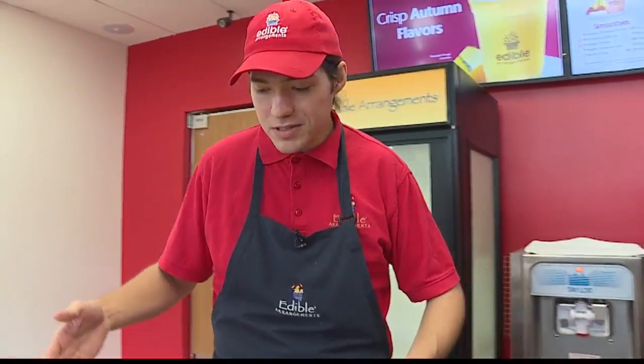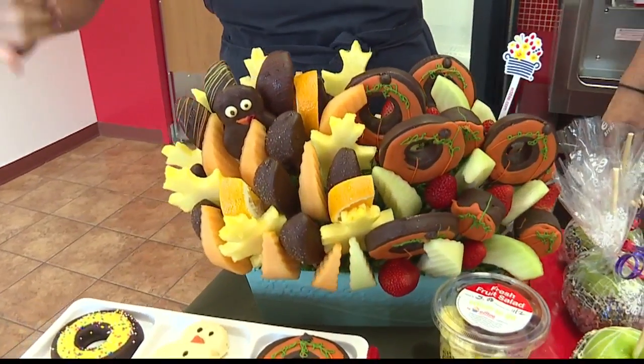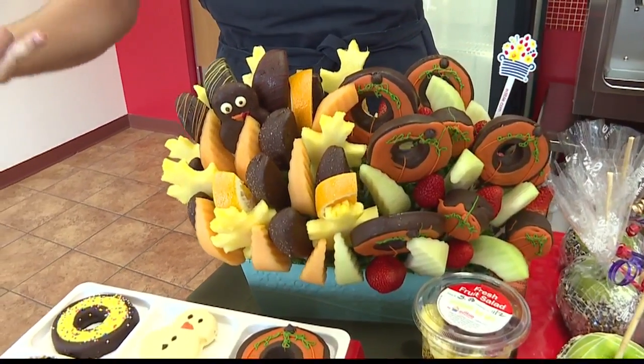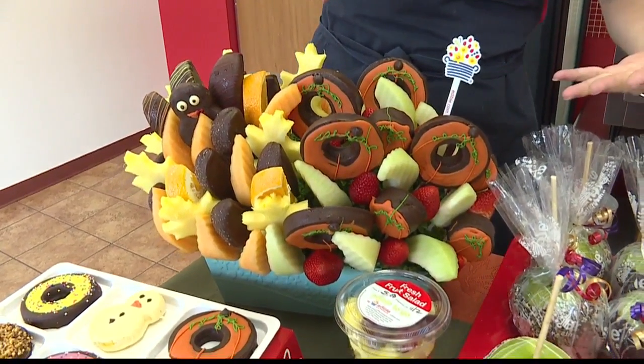Tell me about some of your seasonal arrangements. So I'll start with this one here — this is going to be our Thanksgiving festival arrangement. Inside you can see we have a chocolate turkey with apple, with its apple plume, and the turkey itself is made of pineapple. And then inside we have maple pineapple, maple leaves, oranges, honeydew, cantaloupe, pineapple, and pineapple pumpkin donuts.